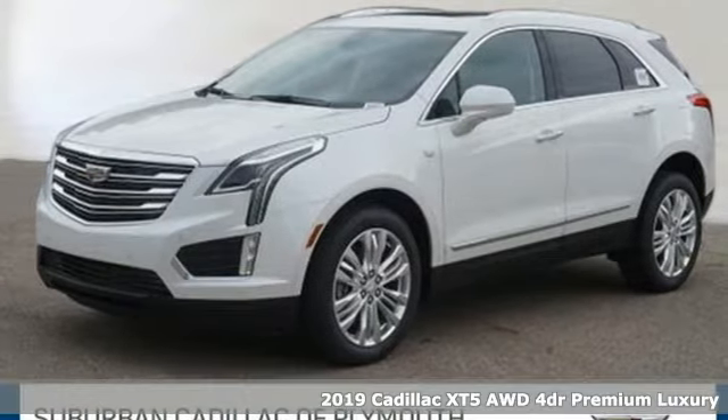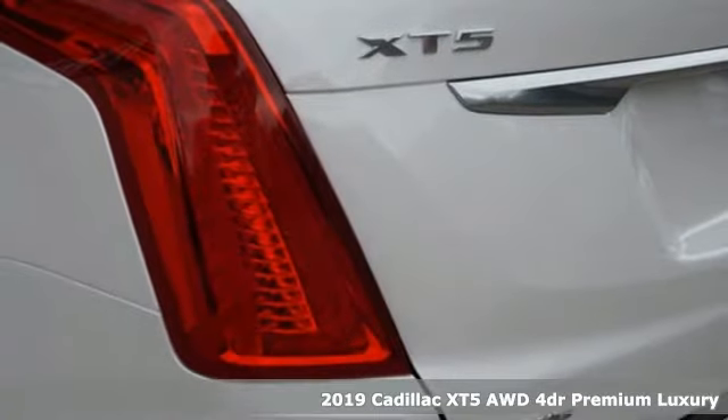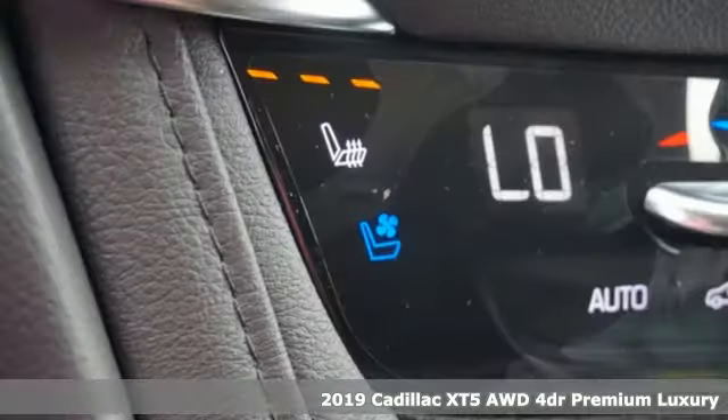It's a new 2019 Cadillac XT5. Cadillac, a luxury maverick. And with features like these, every drive's a pleasure.